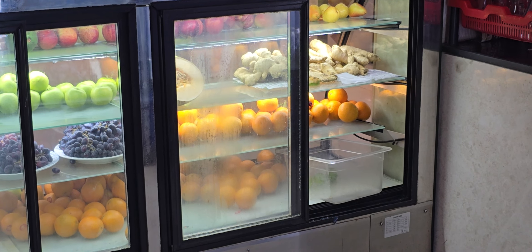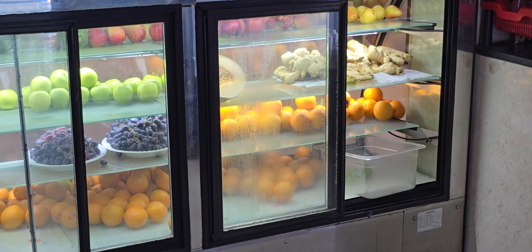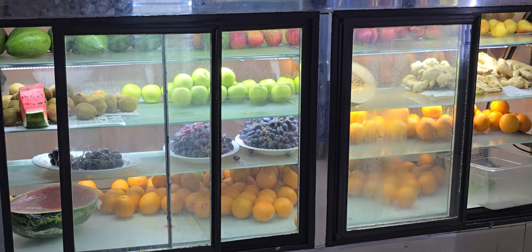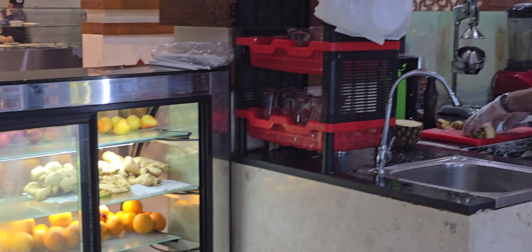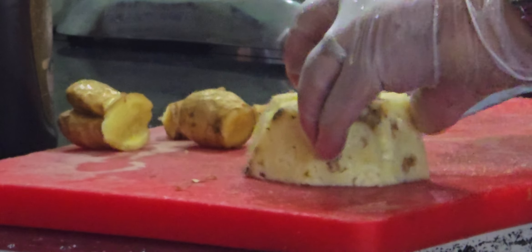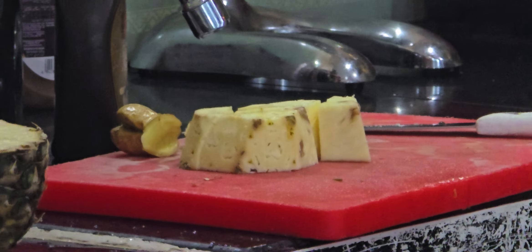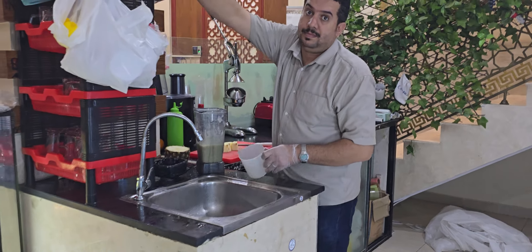One of the things I like about this restaurant is that they will make any kind of juice that you would like — they will make anything absolutely fresh. It's always great quality every time that I've eaten here. And if you come to Salala, Oman, I would recommend trying this restaurant.